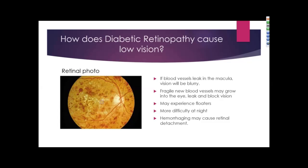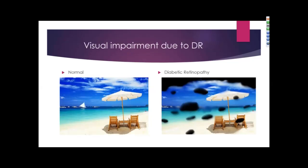Fragile new blood vessels may grow into the eye and leak, blocking vision. Patients may also complain about floaters and difficulty driving at night. Hemorrhaging, which can be uncontrolled, can cause a retinal detachment. To the left is normal vision, and to the right, patients with diabetic retinopathy may have blind spots or even restricted peripheral vision due to a retinal detachment.